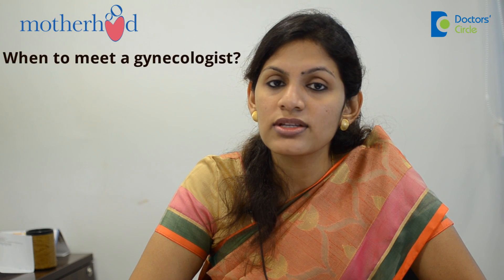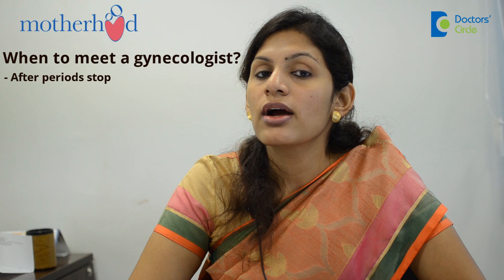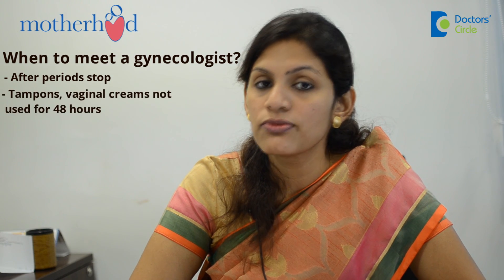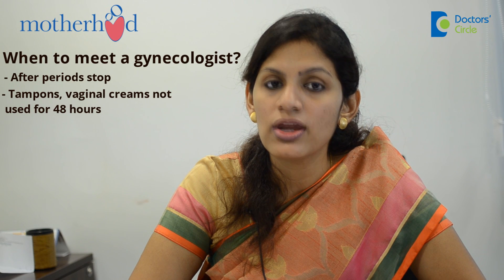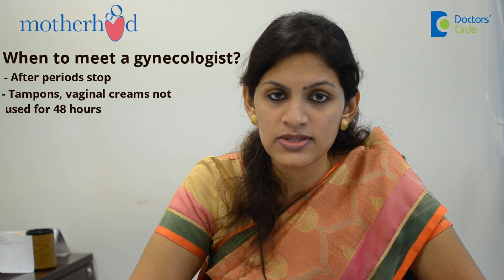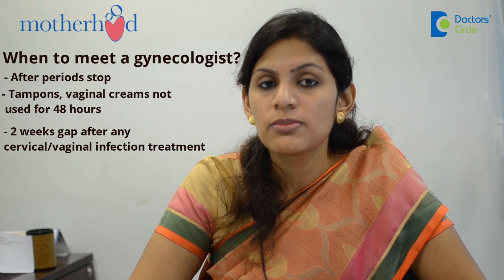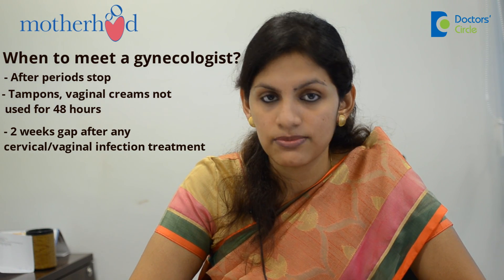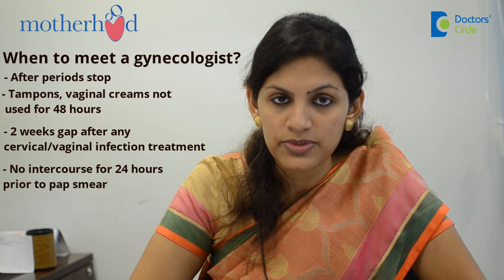When do you go to your gynecologist for this? After your periods have stopped — for at least 48 hours before taking the pap smear, you should not have used tampons or any vaginal douches or creams. There should be at least a 2-week gap after you took treatment for any cervical or vaginal infection, and no intercourse for 24 hours prior to the pap smear.